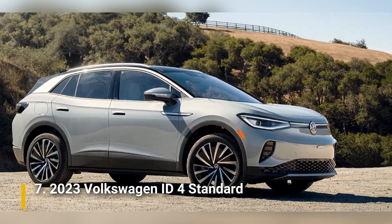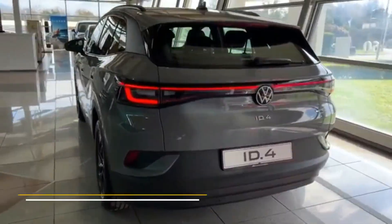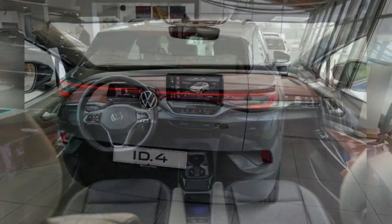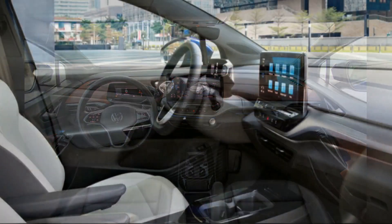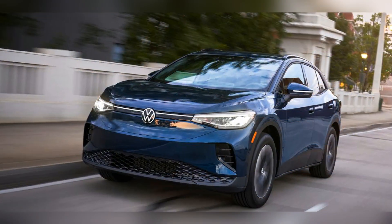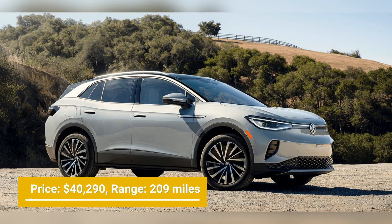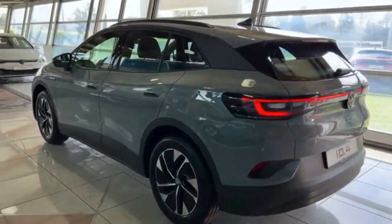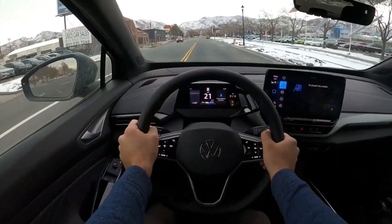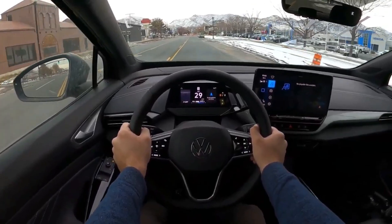Number 7: 2023 Volkswagen ID.4 Standard. Volkswagen's ID.4 is a midsize electric SUV you can afford at $40,290. The base standard specification combines a 62-kilowatt-hour battery pack with a 201-horsepower electric motor at the rear axle, offering a driving range of about 209 miles. The 275-mile, 82-kilowatt-hour configuration is even better, adding nearly $5,000 to the overall cost but providing significantly more peace of mind when traveling long distances.